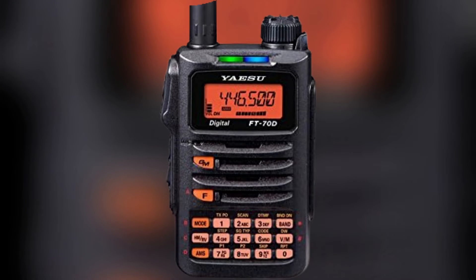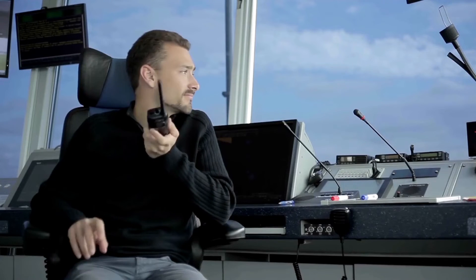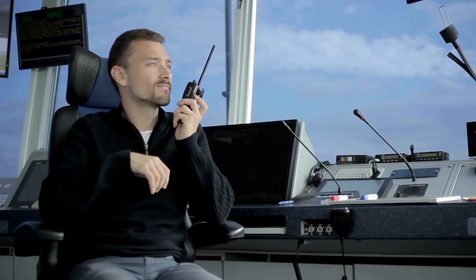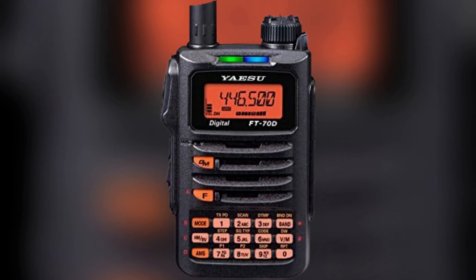The 900 regular memory channels and 99 skip search memories provide ample storage for frequencies, making it convenient for users to access and organize their preferred channels. Designed for portability and ease of use, the FT-70DR features a compact design. With its intuitive user interface and backlight keypad, operating the radio becomes straightforward even in low-light conditions.